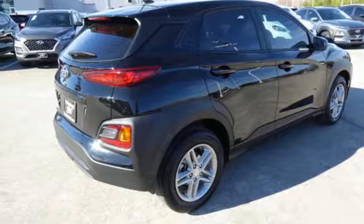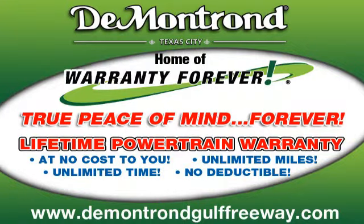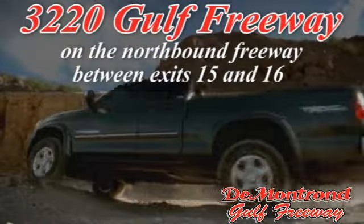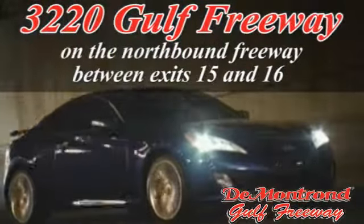Take it for a test drive today at DeMontrond, home of the warranty forever — true peace of mind forever. Conveniently located just south of Houston at 3220 Gulf Freeway on I-45 toward Galveston.